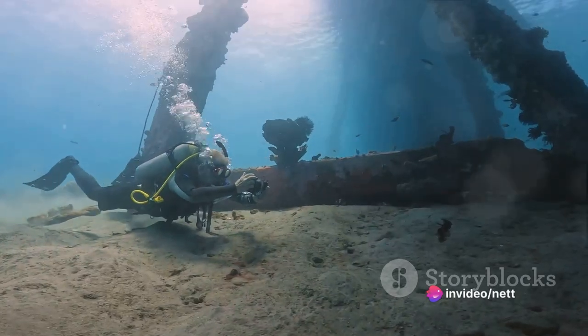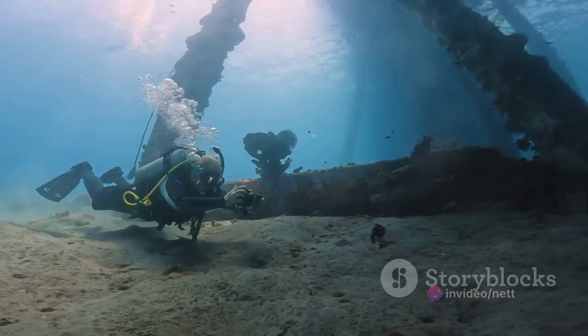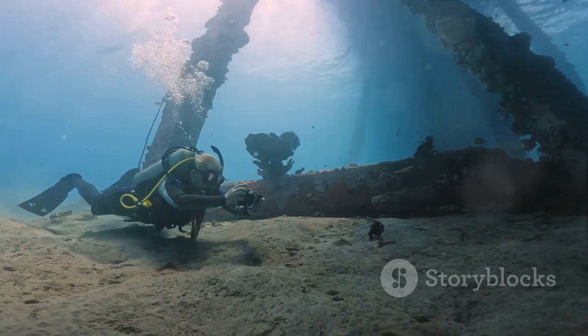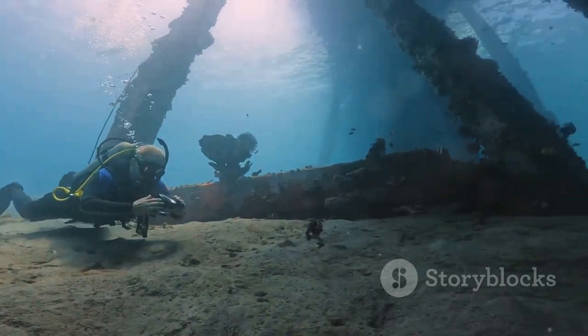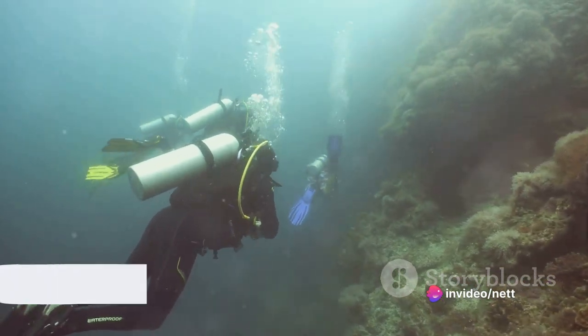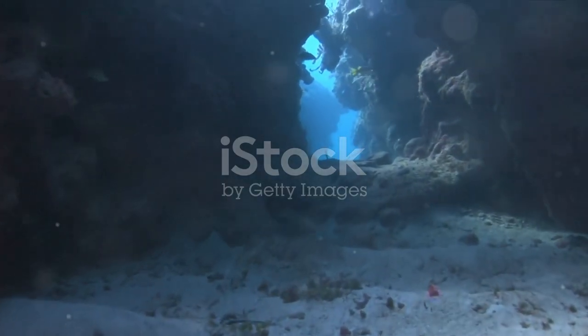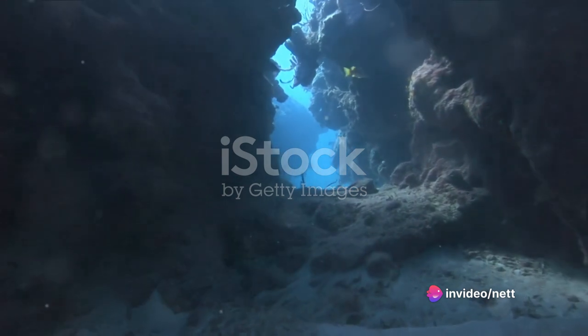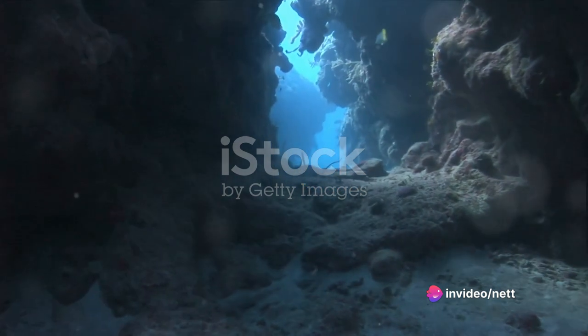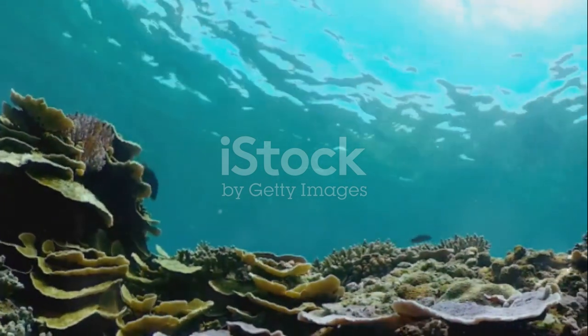So yes, draining the oceans might reveal a world of sunken treasures and geological wonders. We might uncover secrets of the deep, hidden for centuries beneath the waves. But this fascinating world would come at a great cost — a cost that we, as a global community, cannot afford to pay. From the Mariana Trench to sunken treasures, the ocean holds many secrets. We've journeyed through the undiscovered depths, uncovered geological wonders, and pondered the impact of a drained ocean on life. It's clear that our oceans are not just bodies of water but critical components of our planet's life system.